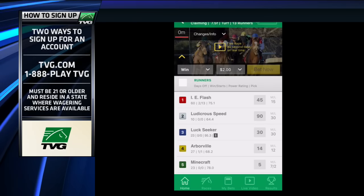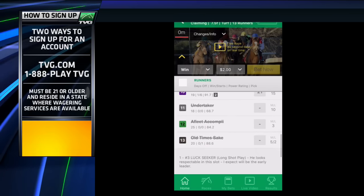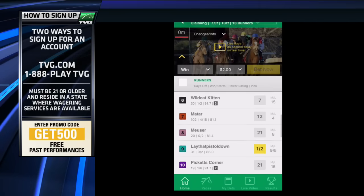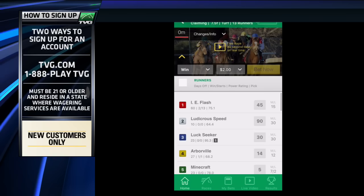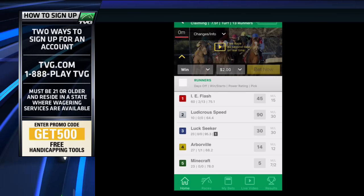Now you can see Luck Seeker, the 3 horse, who's 25 to 1 — actually 30 to 1 right now — is the number one selection from the Equibase Speed Figures. The 10, Pickett's Corner, at 21 to 1, is the number two selection. And the 6, Wildcat Kitten, is the number three selection. So those are three long shots, not even involving the 1-to-2 favorite, Lay That Pistol Down — which maybe you can set aside based on this information you can get using your TVG iPhone betting app.